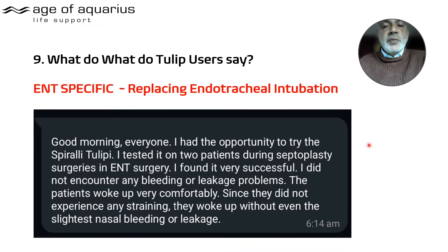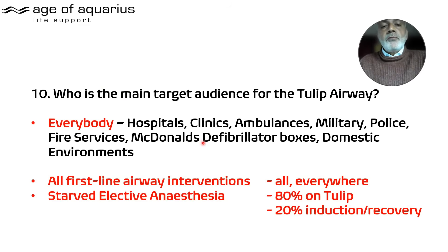Here's one received this morning — ENT specific. A clinician tested the reinforced spiral Tulip on two patients undergoing septoplasty surgery. They found it very successful, with no bleeding or leakage problems. The suction worked comfortably, patients experienced no straining, and they woke up without even the slightest nasal bleeding or leakage.